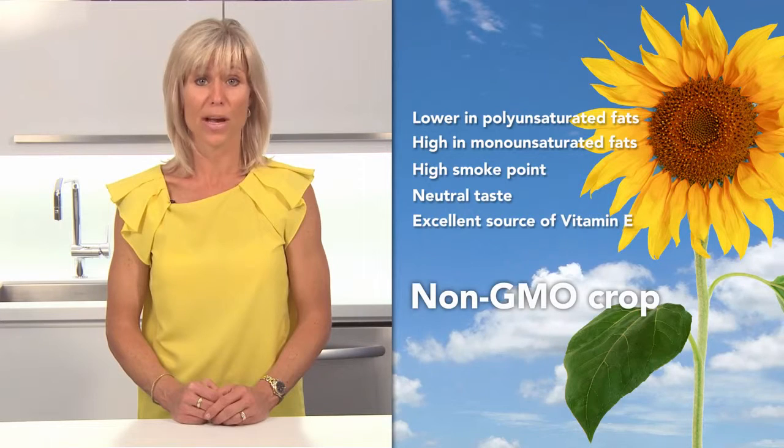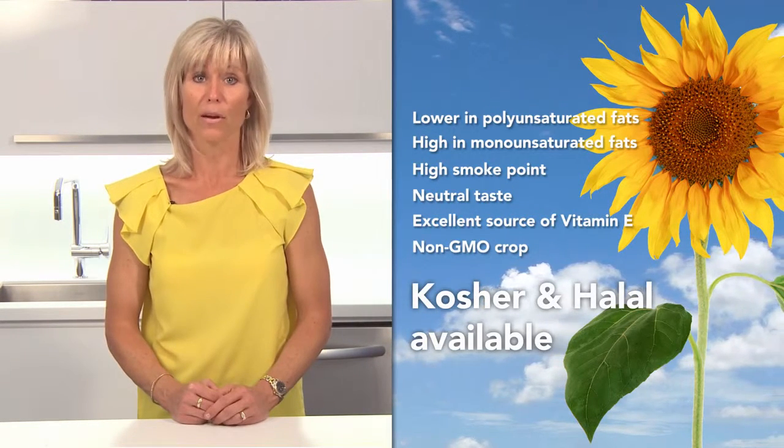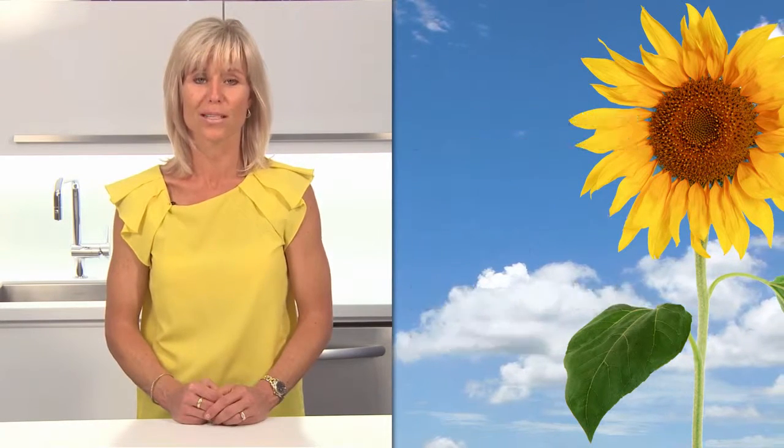Sunflower oil is derived from a non-GMO crop. Sources of kosher and halal sunflower oil are available, making it a good choice for ethnic, gluten-free, and natural food products.